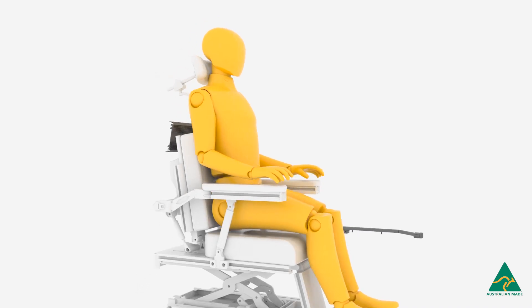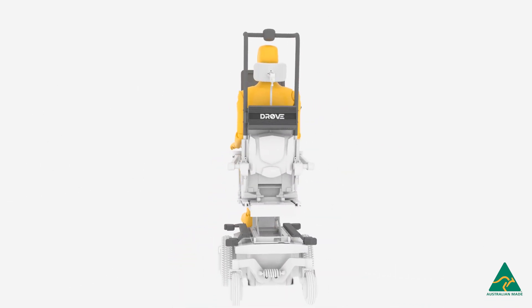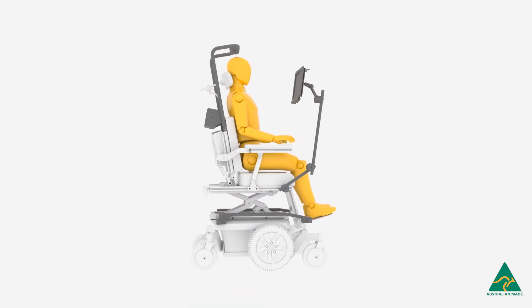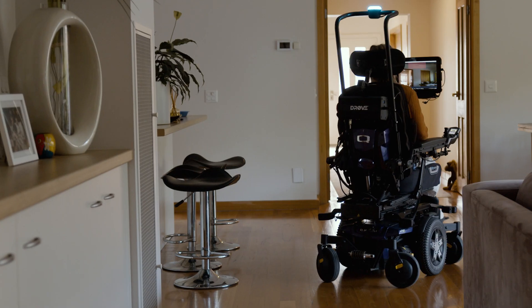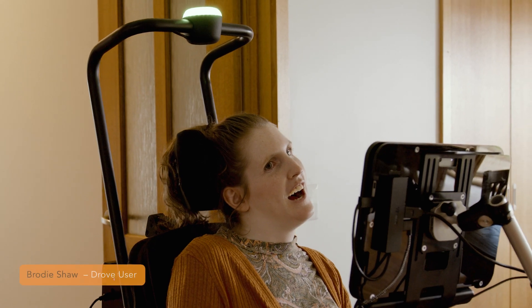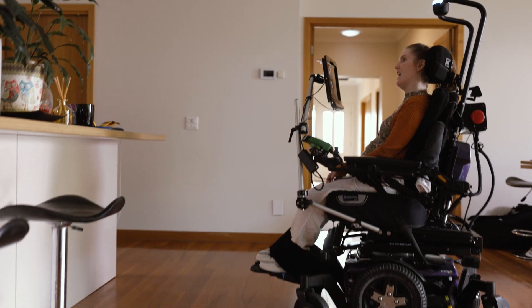Introducing DROVE, the world-first Australian-made autonomous driving wheelchair module designed to be fitted to your powered wheelchair. If you, someone you love or care for relies on a power wheelchair, safe easy mobility around the home is now a reality.